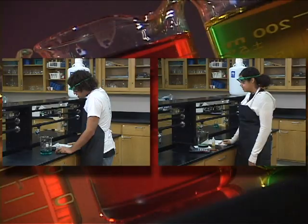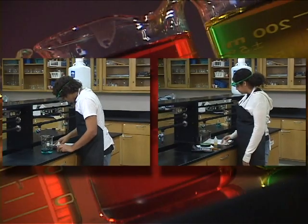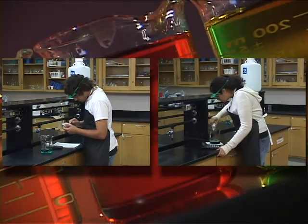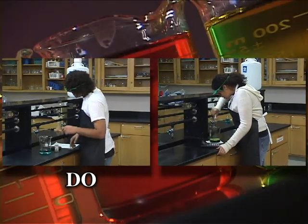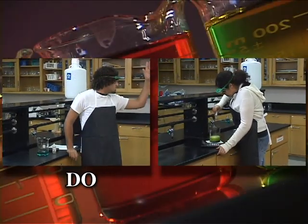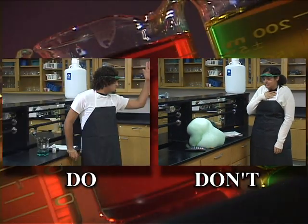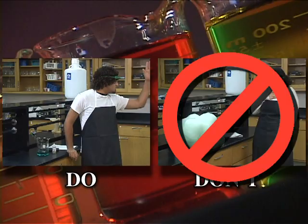It is imperative that you follow all written and verbal instructions given by your teacher. Here we have two students in lab — both are unsure what to do next. One student correctly waits and asks for help while the other student proceeds without caution. The results are very different. Make sure that you ask for help.